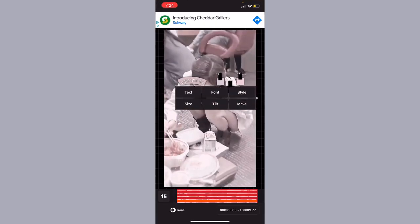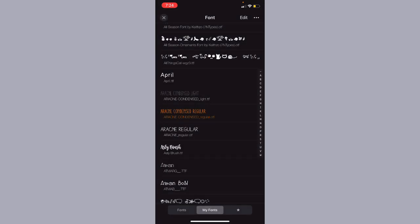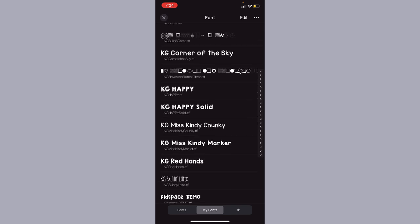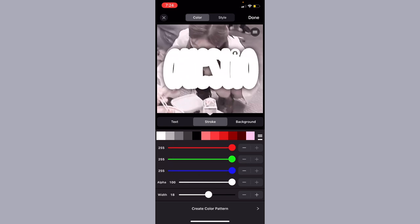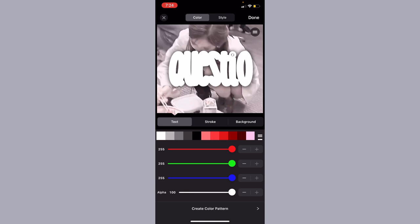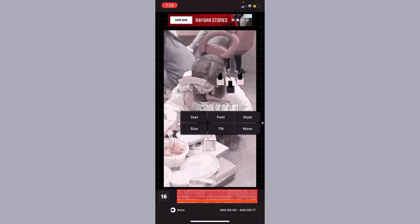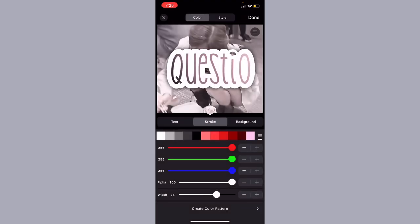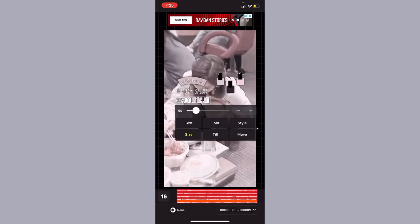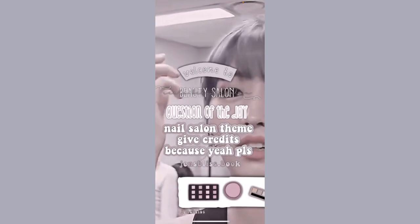Now we're going to move on to the Question of the Day section. I'm going to write 'Question of the Day' using the font KG Skinny Latte and add a stroke — set the width to 14 and then make a gradient on the inside with the color codes shown on screen. You can use your own color codes if you want. I'm going to make the stroke a bit bigger.